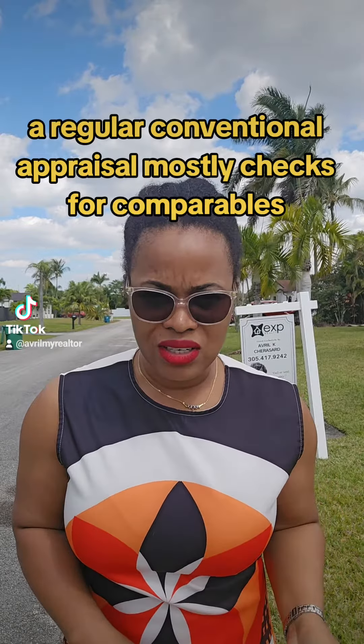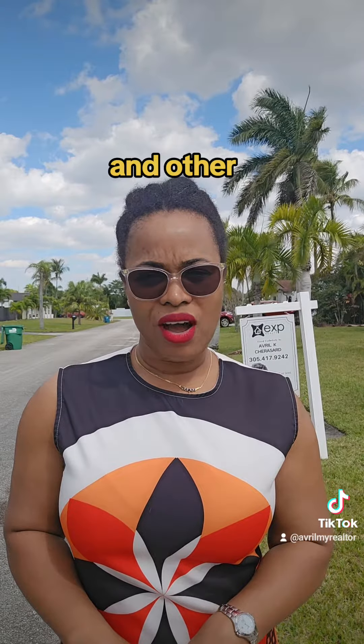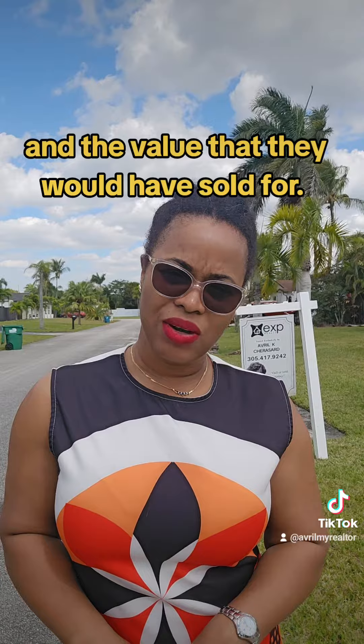A regular, conventional appraisal mostly checks for comparables and other properties in the neighborhood and the value that they would have sold for.